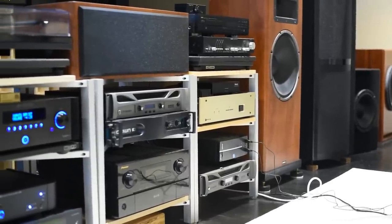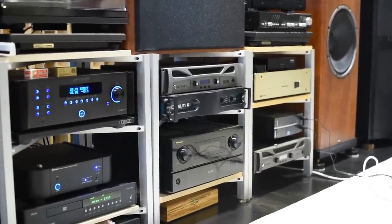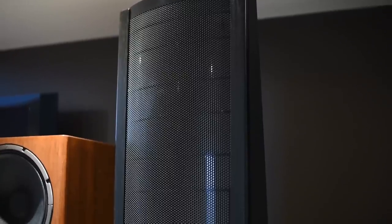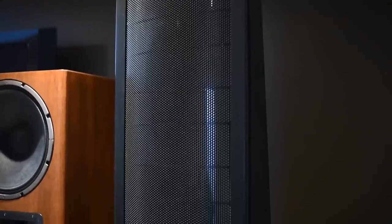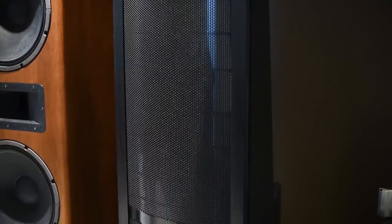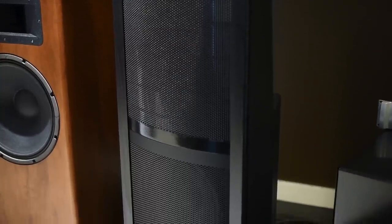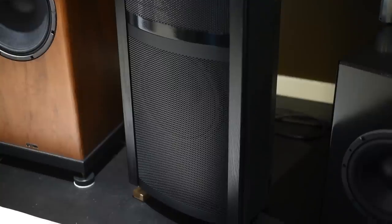Why did Dennis choose the Martin Logan speakers? They're the 1999 Martin Logan Request — the second biggest model from Martin Logan at that time, featuring a woofer. Dennis has always loved dipole speakers for their tremendous staging. The first time he heard them, he fell in love — the clarity, detail, and reproduction of electronic instruments were outstanding.